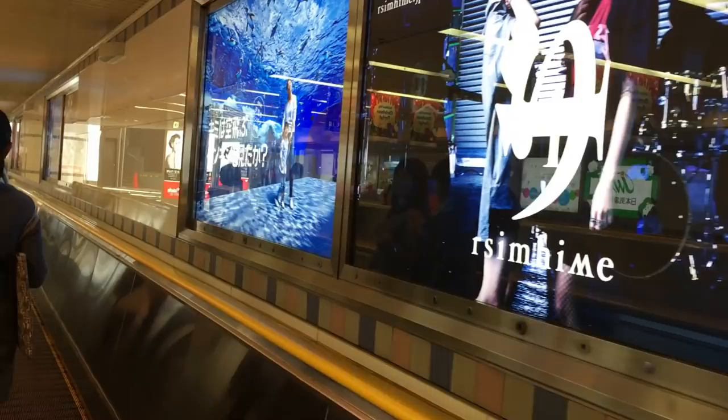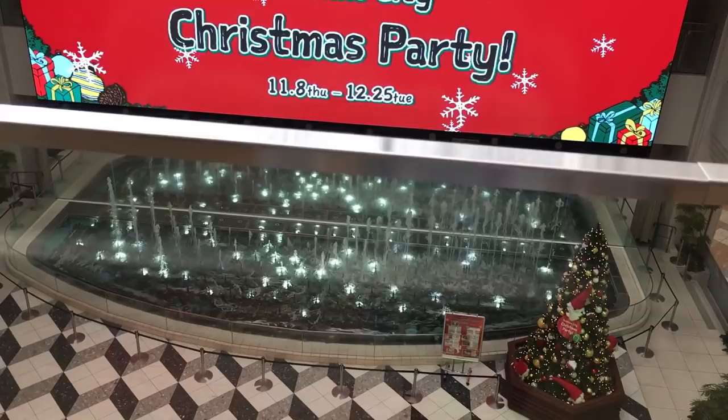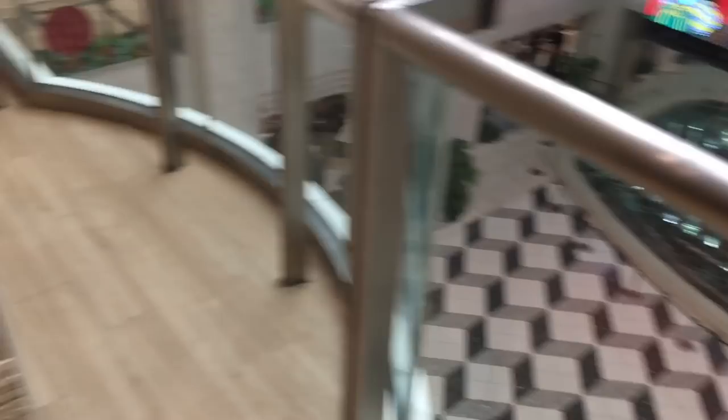Here's a stage where some idols perform. I think there's actually an event on today — maybe I'll see some of it. But over there is the Pokemon store, and Kitty Land is around here too, so let's go to that.